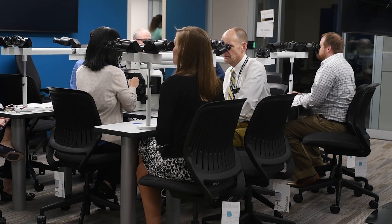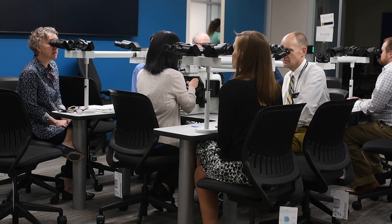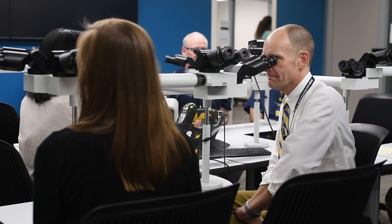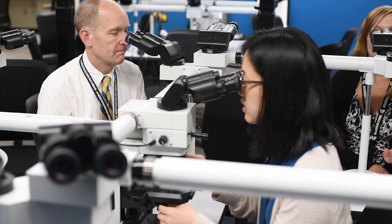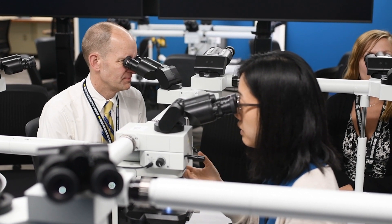On a week when I'm on clinical service, a lot of my day is spent at the microscope with residents and fellows, doing diagnostic work and communicating with my clinical colleagues, and staffing tumor boards — interfacing with patient care activities.